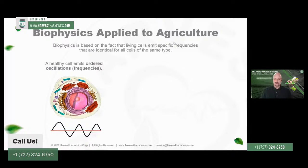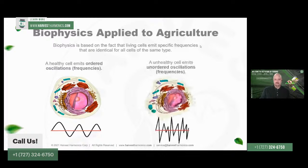This technology is biophysics applied to agriculture. The reason we can make plants so much more efficient is because we're not using chemistry — we're not using chemical means to stimulate plant growth. We're using physical means, or physics, to actually stimulate biological function. The whole idea of biophysics is based upon cellular function and the fact that cellular function in all cells of a certain type are all ordered according to very specific oscillations or frequency patterns.